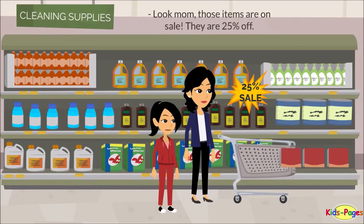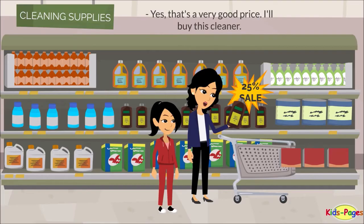Look mom, these items are on sale — they're 25% off. Yes, that's a very good price. I'll buy this cleaner.